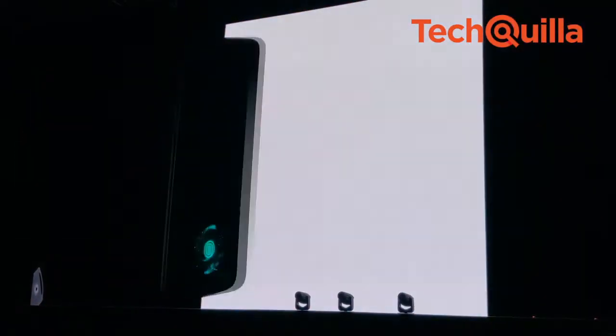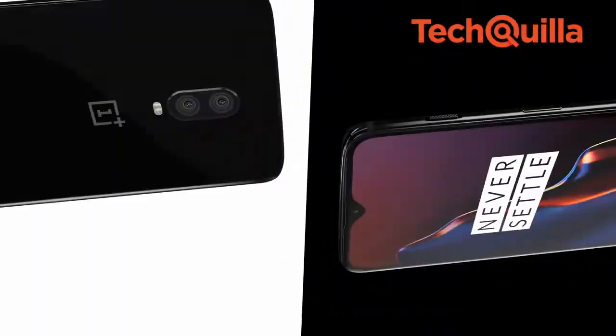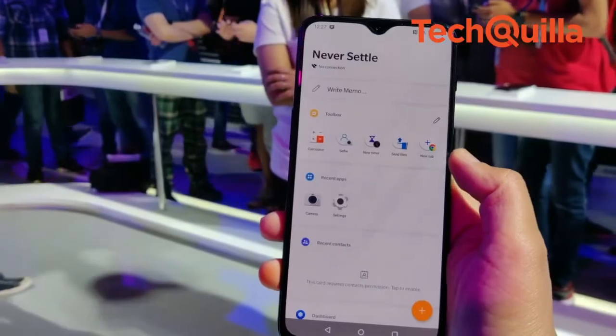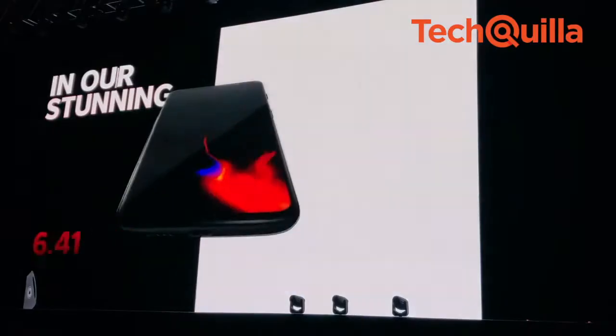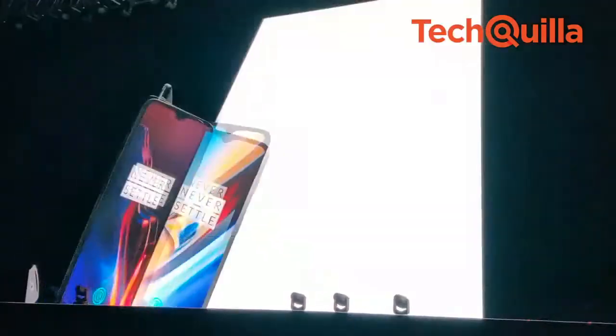Notably, the rear-mounted fingerprint scanner has been done away with for an in-display scanner in this iteration. Featuring Screen Unlock, the industry's fastest in-display fingerprint technology, the smartphone provides users with a fast, natural and intuitive way to unlock their device, thus benefiting from a large display with minimal bezels, according to the company.